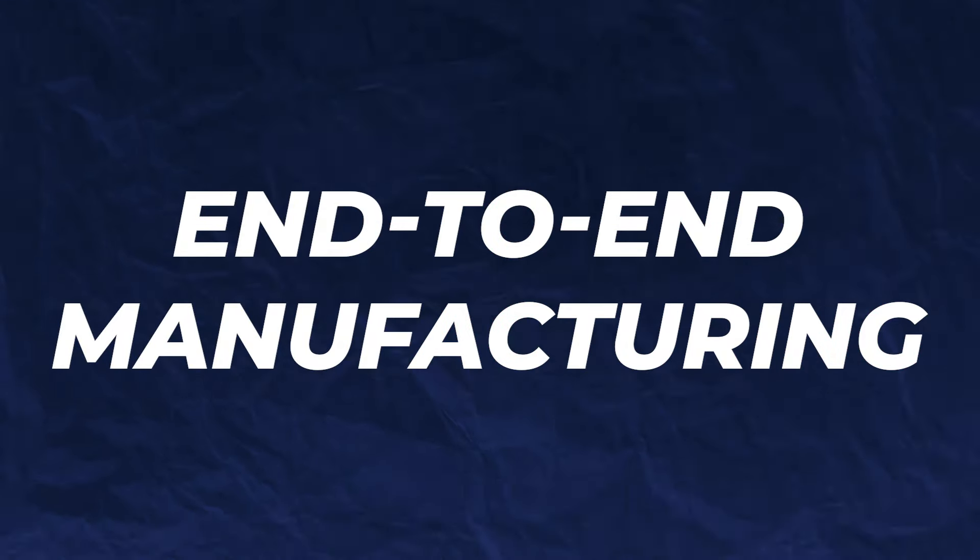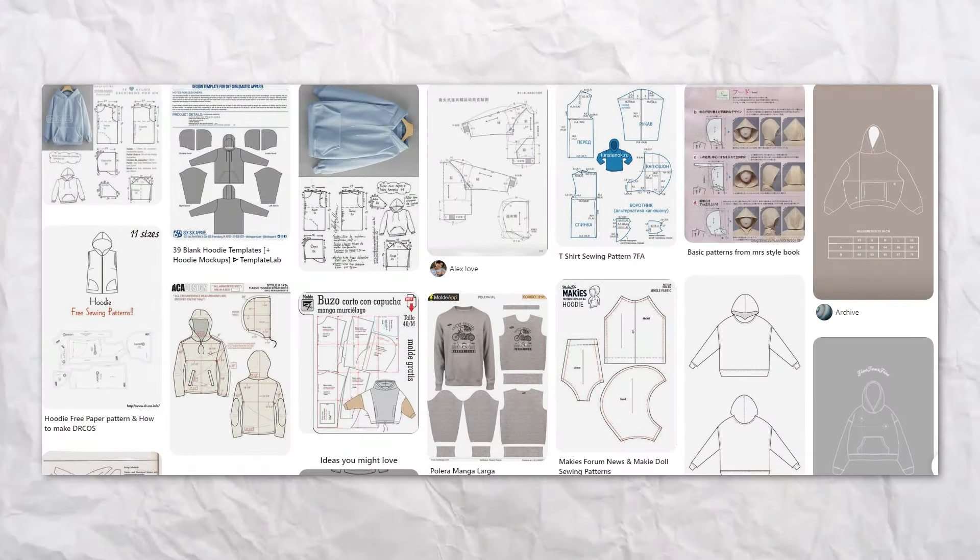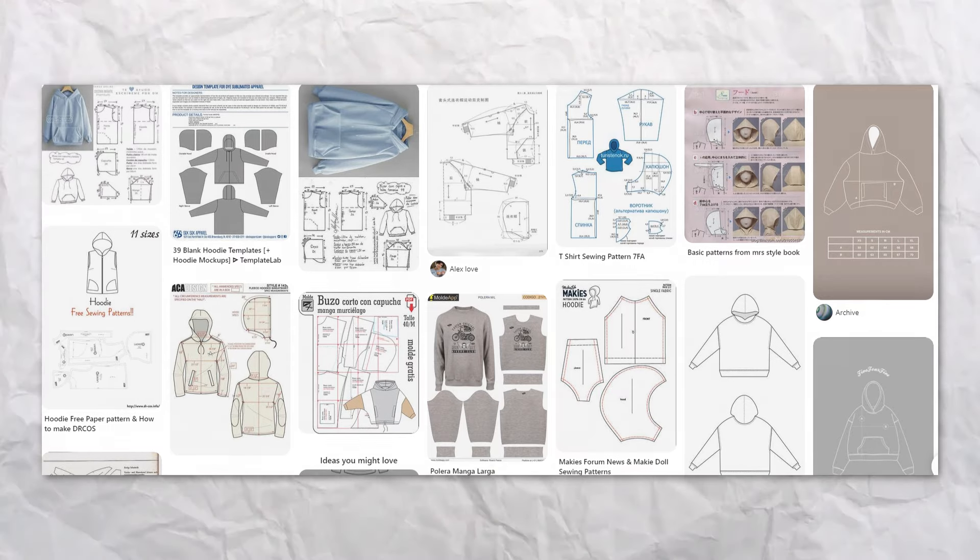The twentieth term is end-to-end manufacturing. This is where your manufacturer handles all stages of the production process — from sourcing the raw materials to manufacturing, packaging, and every single aspect of production. You might look into this if you don't want to work with multiple different companies but want one company that can handle everything for you. The twenty-first term is cut and sew. This is where the clothing is put together and stitched from scratch rather than being pre-made. A lot of clothing brands use pre-made blanks to print on, but cut and sew is where you're actually making those garments from scratch.